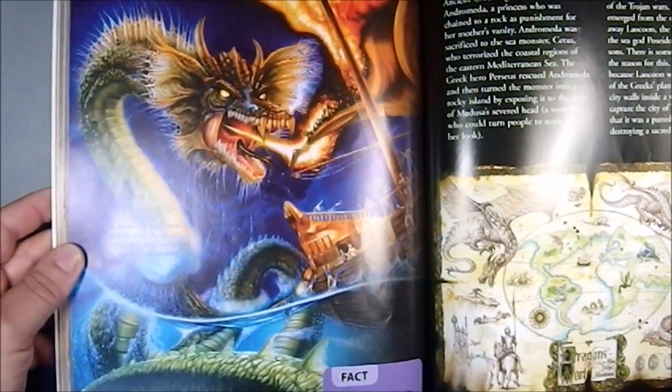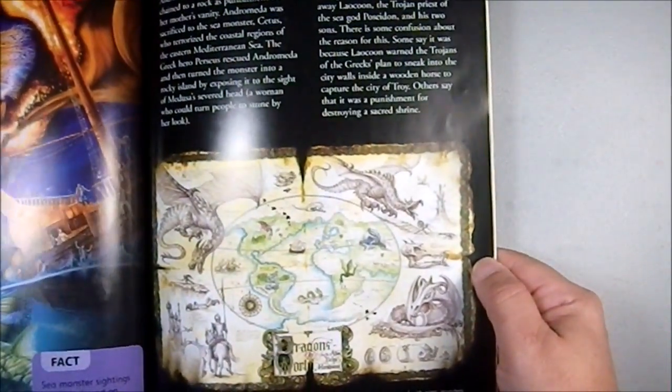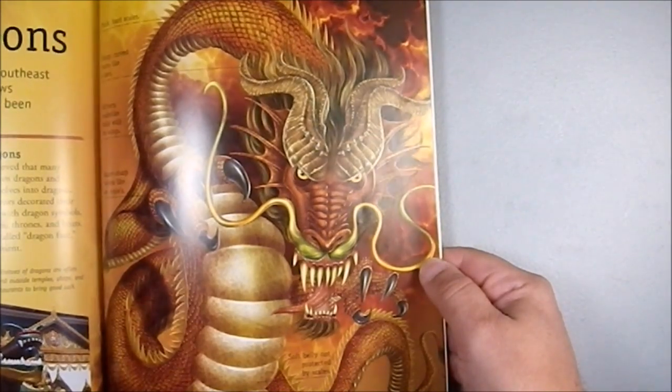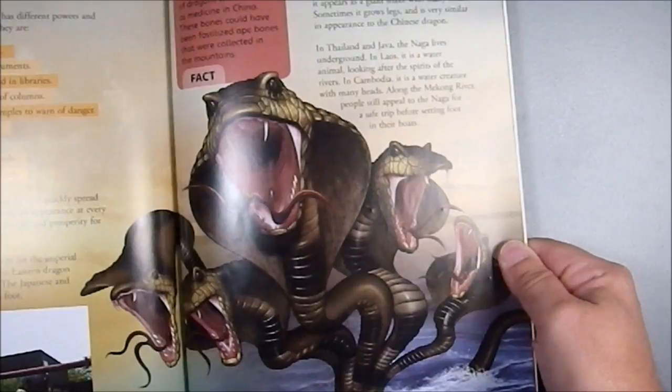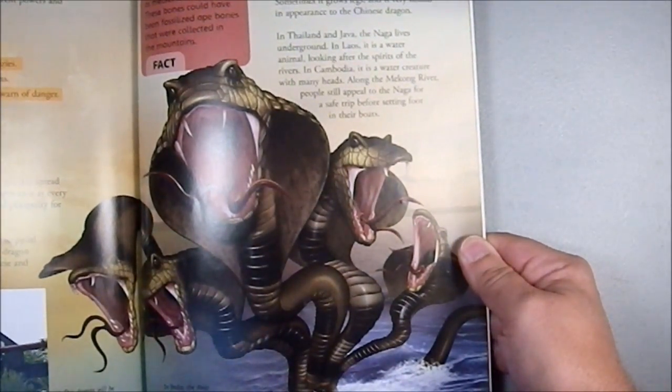Here we have a true sea serpent or sea dragon. And we have some Eastern Dragons — Lungs, I believe they're called. Oh, Cobra Dragon! That's kind of cool.